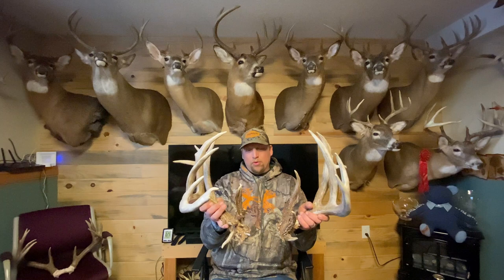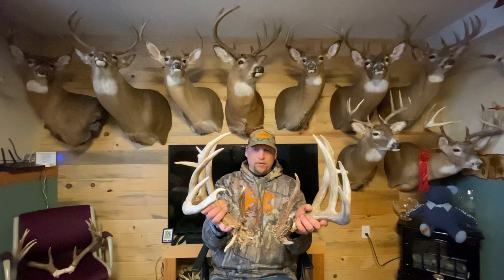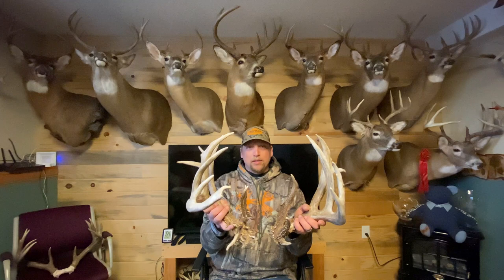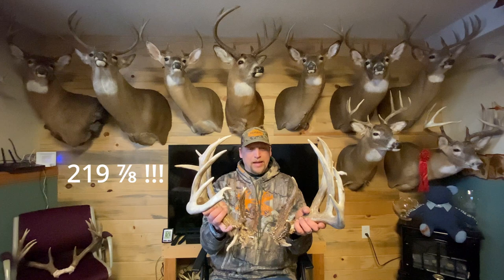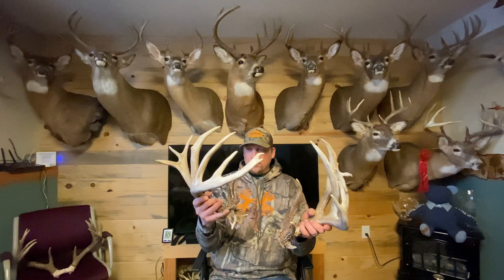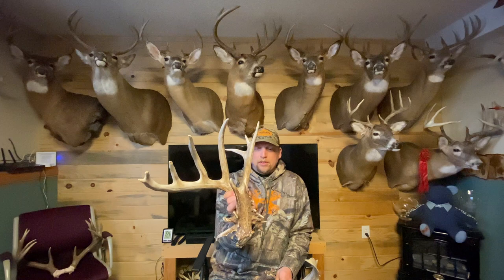The buck does have 28 scorable points — 18 on his right side and 10 on his left. He's probably roughly about 16 inches wide, going from the trail cam photos, which is what we factored into his score. Without the spread, he is 219 and 7/8 inches, which is just unreal. His big side, his right side, scores 119 and 5/8 alone, which is just incredible.